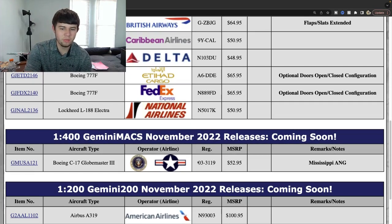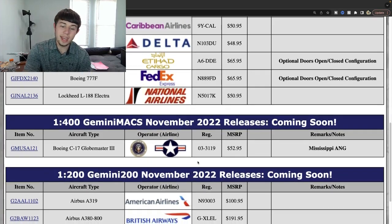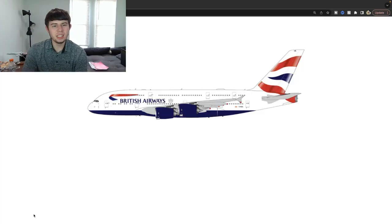British Airways A380 — I think a release in 1:400 would be very good, but I'm very excited to see this 1:200 re-release. Registration Gulf X-Ray Lima Echo Lima. It's very nice to get to see this — the aircraft is so popular and it's a really nice one. I'm very glad to see Gemini Jets doing another iteration, and I think this will be really helpful as the last one they did was back in 2021.